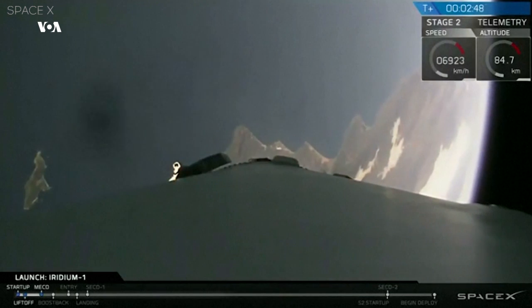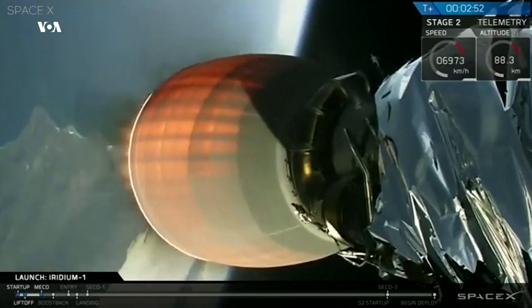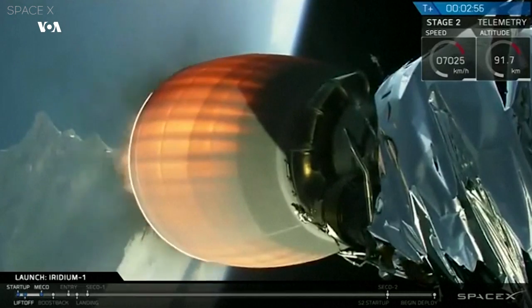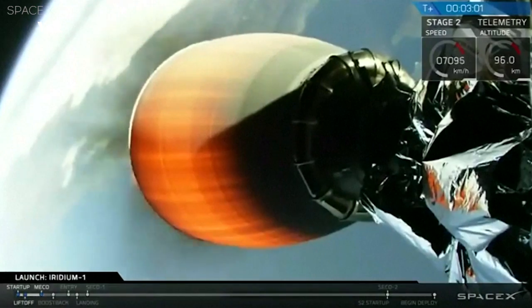T-plus two minutes and 48 seconds into flight. We've had successful shutdown and separation of the Falcon 9 first stage. The second stage engine has lit — you can see it there. We're coming up on three minutes as we head into low-Earth orbit. Everything looking good.